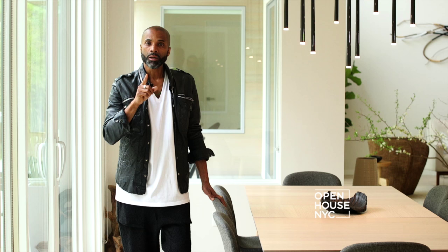But without a doubt, the centerpiece is the light pendant. It just draws your eyes into the dining space and yet allows you to see into the family room and the patio.